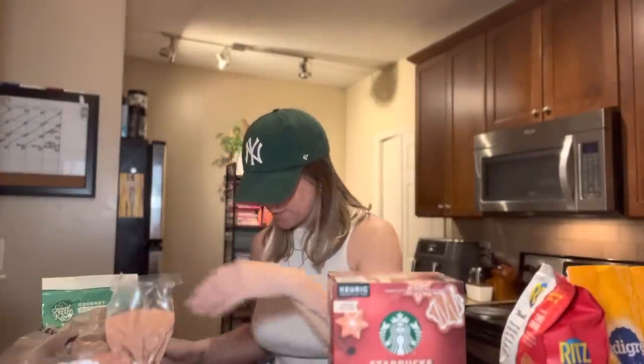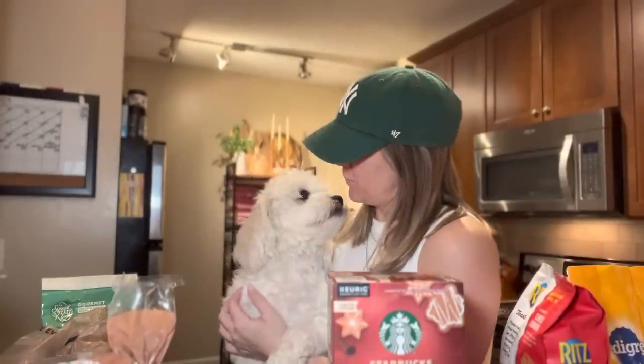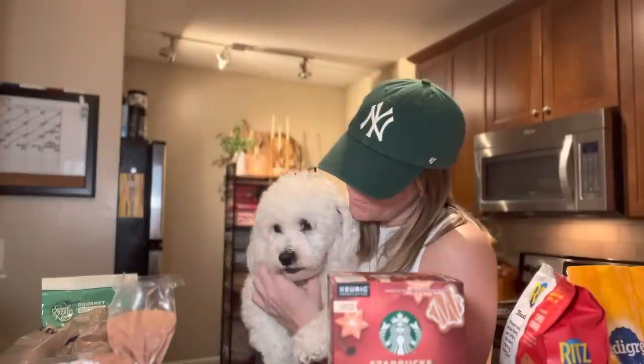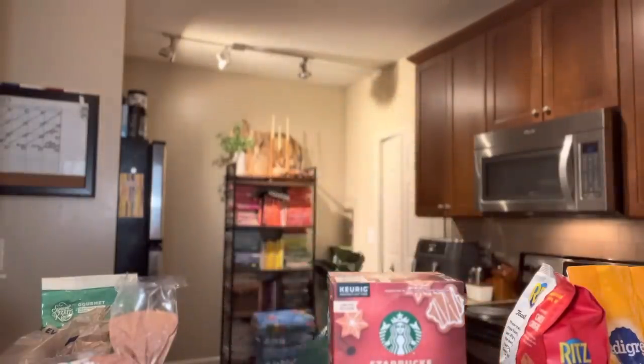I think that's it! Fella, say hey to everybody — he needs to go to the groomer. Say hey, everyone! He smells good though — I got him some dog dry shampoo and it smells so good. And that's it — I'm about to eat some sushi and the spring roll.